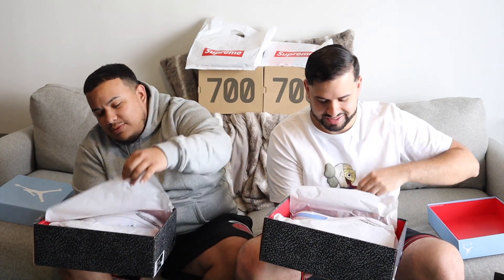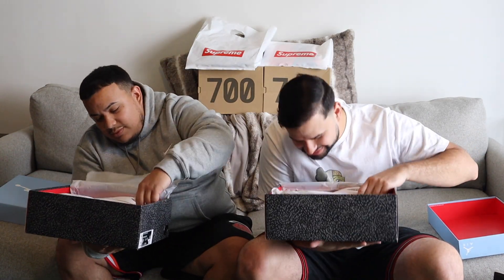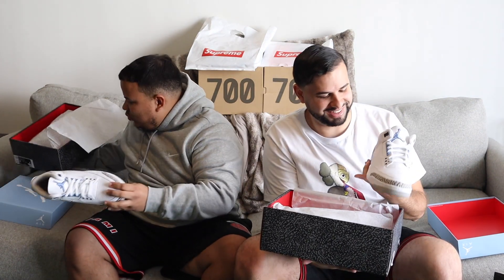Red guts inside — I like it. Elephant print on the tissue paper. Yeah, these are nice, definitely nice.